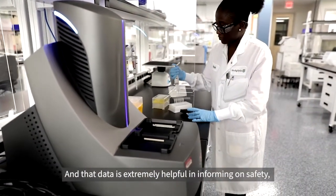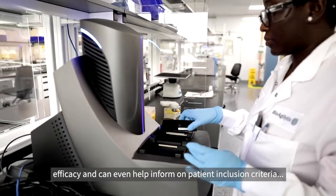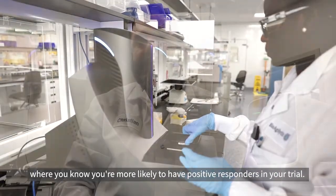That data is extremely helpful in informing on safety and efficacy, and can even help inform on patient inclusion criteria, where you know you're more likely to have positive responders in your trial.